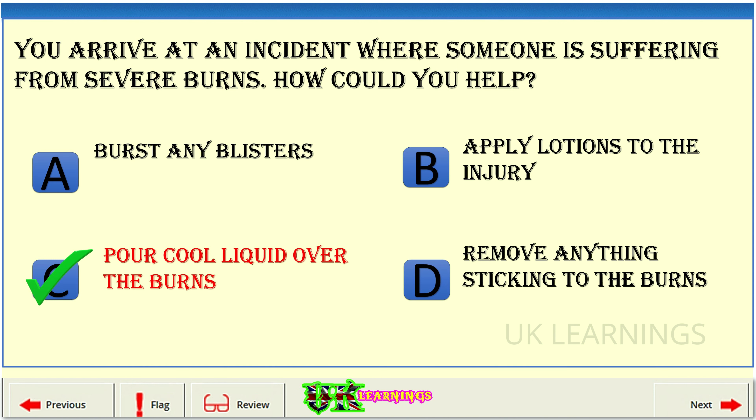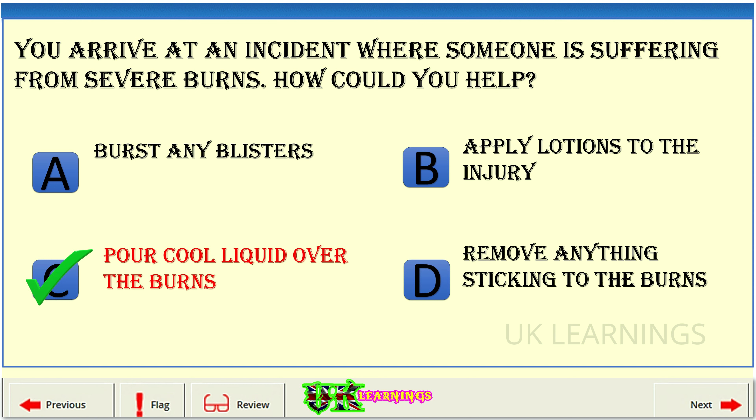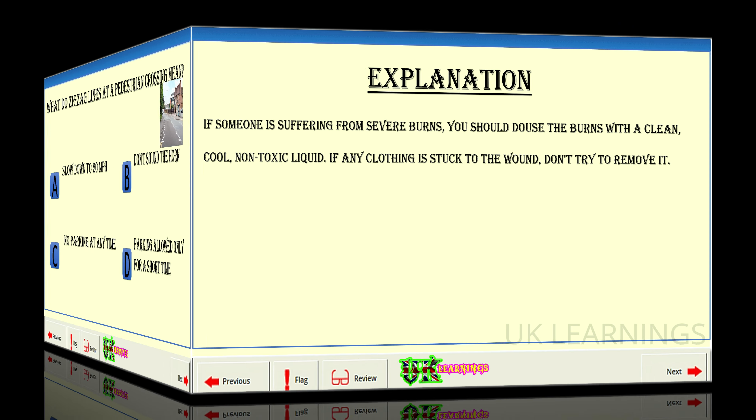The correct answer is C: pour cool liquid over the burns. Explanation: if someone is suffering from severe burns, you should douse the burns with a clean, cool, non-toxic liquid. If any clothing is stuck to the wound, don't try to remove it.